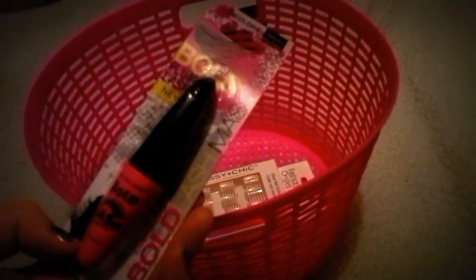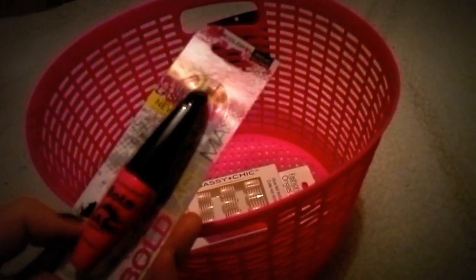I got a mini mascara because I need a new mascara, but again I'm trying not to spend a lot of money. So I'm going to try this out. It's the LA Colors one — Bold Plump Lash, it's called.